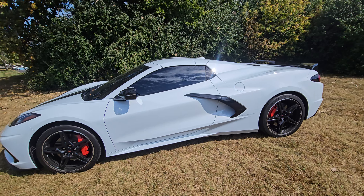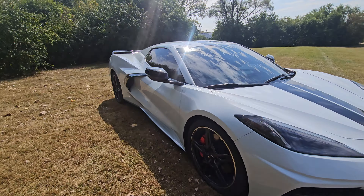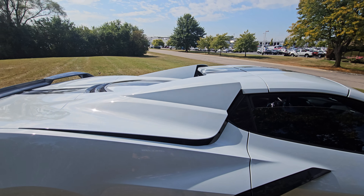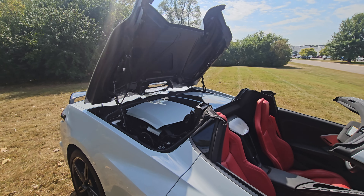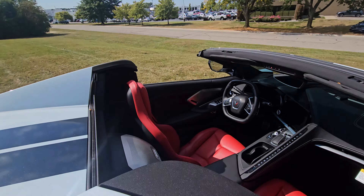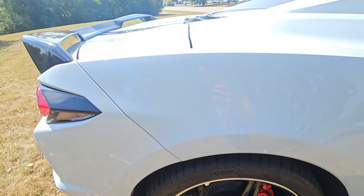This car has about 5,000 miles, so it's basically a brand new used car. As you'll notice in the back, it is a convertible edition, which makes it really cool — especially because you get an extra button on the key fob. If we unlock it and hit this button, the car is going to drop the top automatically. This car is priced at about $75,500, and for that you get a mid-engine V8 — great bang for your buck. You also get the torch red seat belts, painted red calipers, and the Z51 package badge.